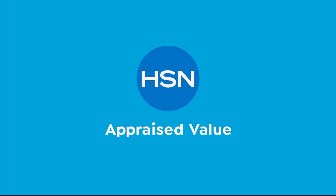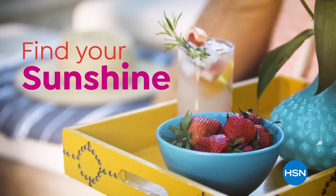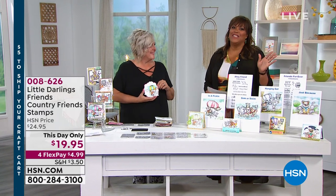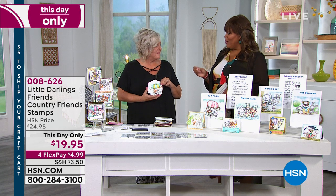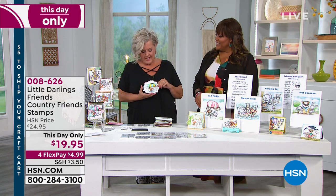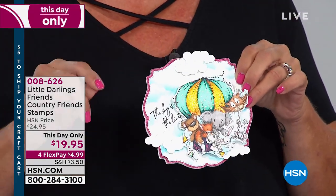Welcome back everybody — we're going to continue with our crafting extravaganza. Everything crafting that you love, and you know you love your Holly Fawson. This is all about Little Darlings, and what I love about it is the hand-drawn characters. It's very reminiscent of our childhood memories with certain characters, but they're just absolutely adorable. You're going to get a bunch of stamps and a bunch of sayings.